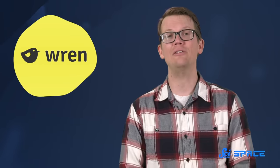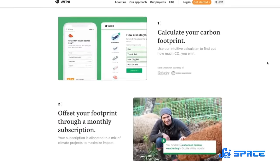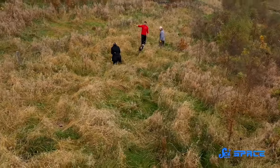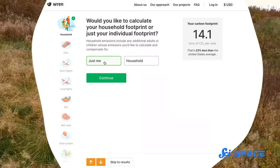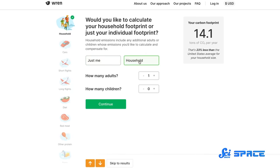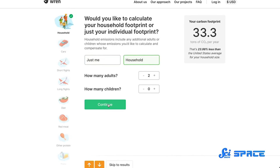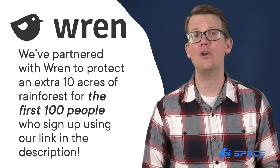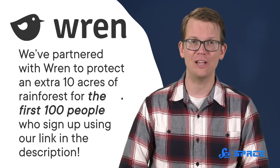If you would like to help advance the fight against the climate crisis, check out today's sponsor, Wren. They are a website with a monthly subscription that helps fund projects to combat the climate crisis. Wren searches around the globe for projects with the biggest potential, getting data on the ground to track their impact over time, which would not be possible without your support. Over the long term, we need governments to fund these projects, but we can start by crowdfunding them. We've partnered with Wren to protect an extra 10 acres of rainforest for the first hundred people who sign up using our link in the description. And as always, thank you for supporting SciShow Space.